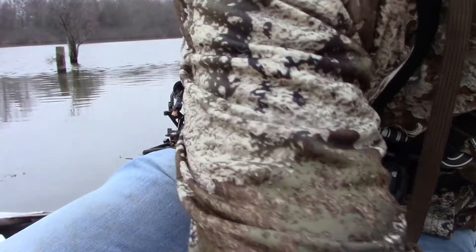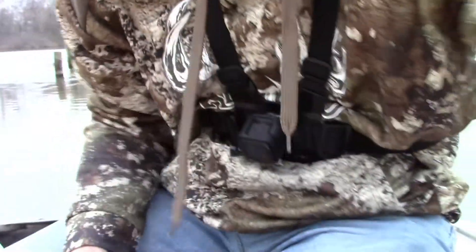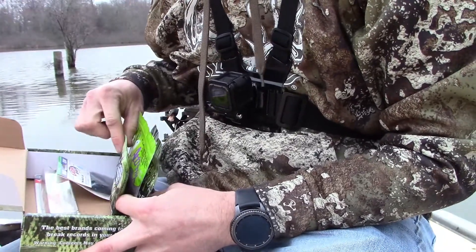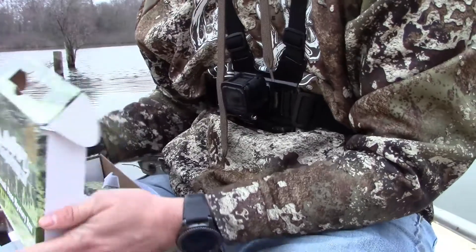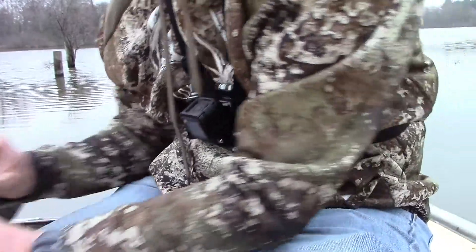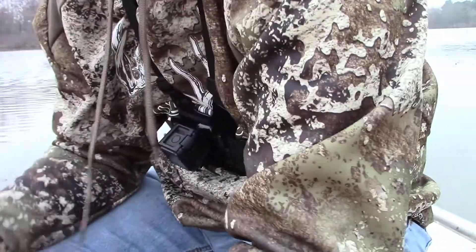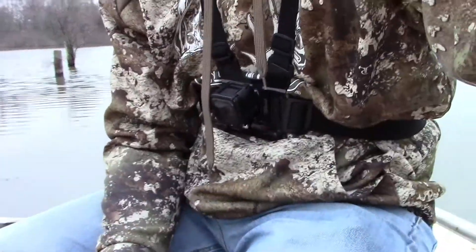I'm gonna try to catch fish on stuff out of both boxes. It's kind of a cloudy day today, so I'm probably gonna start with one bait out of each. For the Fishing Care Package I'll start with these copper-colored swim baits rigged on worm hooks, and for the Mystery Tackle Box I'll probably start with the Baby Uber Shad on an underspin.